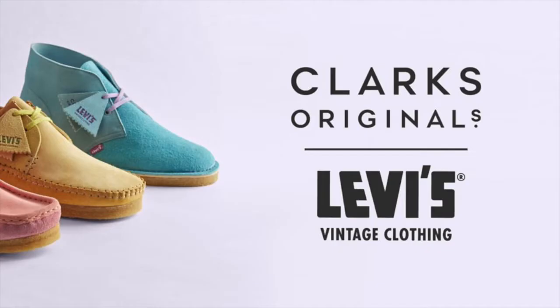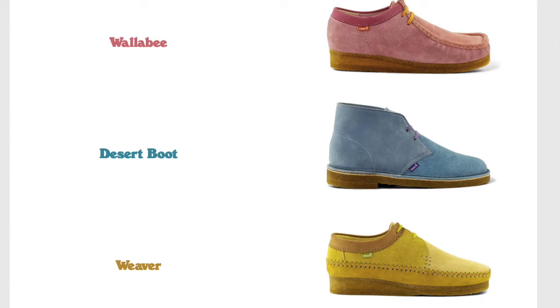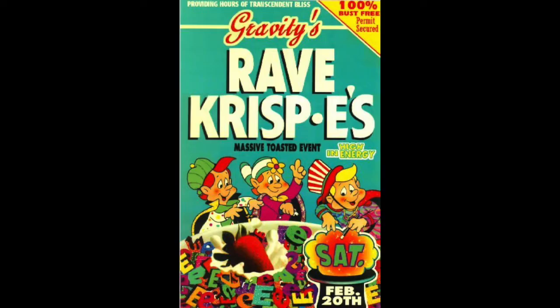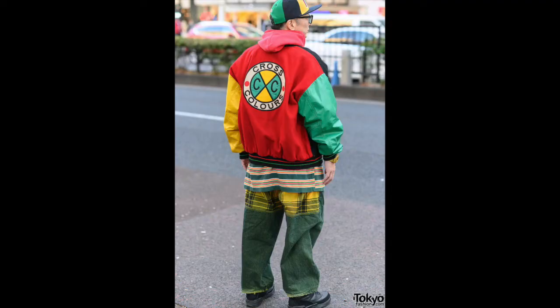Levi's Vintage Clothing's Clarks collaboration is unique, mostly because of these really cool color schemes. You're not going to find Clarks with these color schemes. Bright pastels are emulating this underground scene from the late 80s that becomes the more popular ideal of the early 90s — I think pre-grunge era.